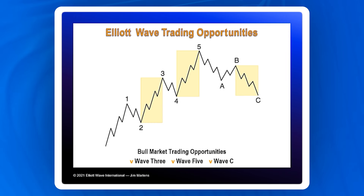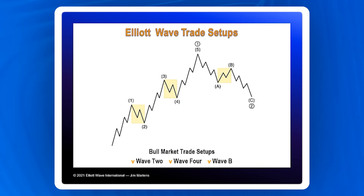So if we're looking at waves three, five, and C as the waves that offer opportunity, then we need to understand the setup waves — the waves that come before each of those opportunity waves. These waves are waves two, four, and B. And you'll notice that each of them unfolds in three waves, which signals that they are all corrective in nature. We want to trade with the trend, and waves traveling in the direction of the trend at one larger degree unfold in five waves.